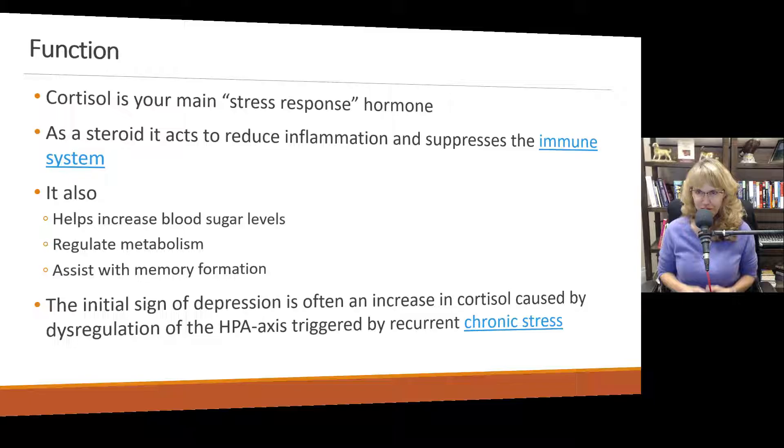Cortisol, when it's functioning as it's supposed to, also helps increase blood sugar levels to prepare you for fight or flight, to regulate your metabolism so you have the energy necessary to fight or flee, and interestingly enough, it assists with memory formation.